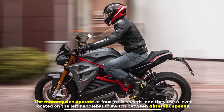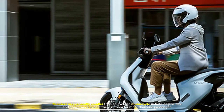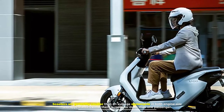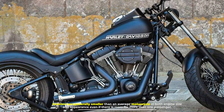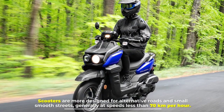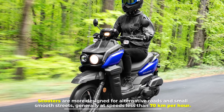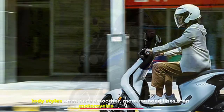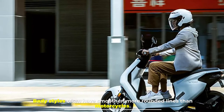Number two: size. Scooters are generally smaller than an average motorcycle in both engine size and appearance, even if there is room for more than one passenger. Scooters are more designed for alternative roads and small smooth streets, generally at speeds less than 70 kilometers per hour. Body styles often have smoother, more rounded lines than motorcycles.